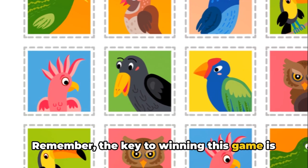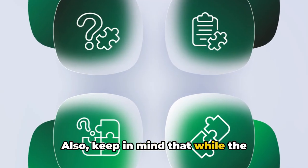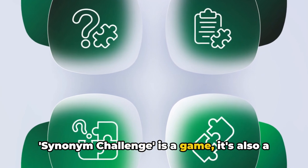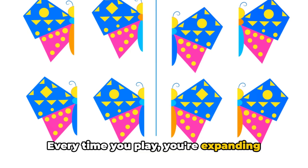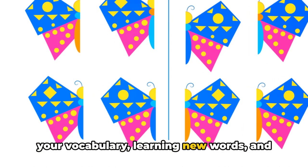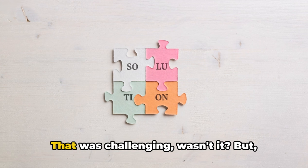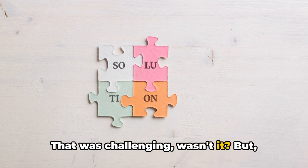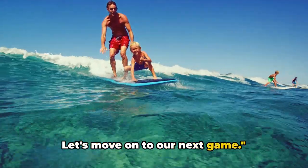Remember, the key to winning this game is to think quickly and creatively. Also, keep in mind that while the Synonym Challenge is a game, it's also a learning tool. Every time you play, you're expanding your vocabulary, learning new words, and understanding more about the English language. That was challenging, wasn't it? But learning is fun this way. Let's move on to our next game.